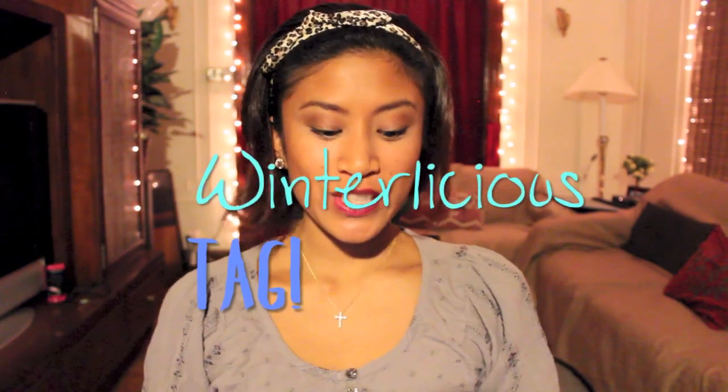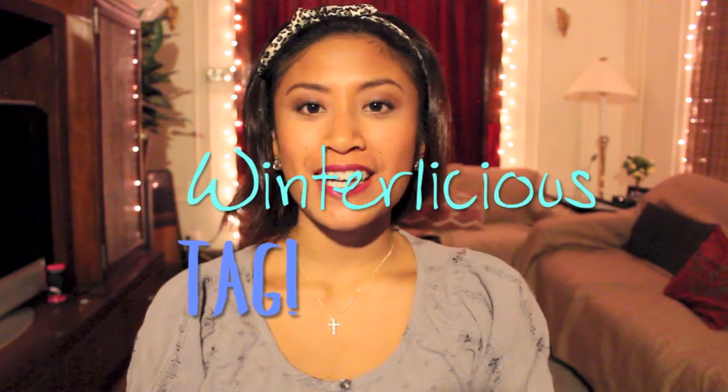Hi guys, thanks for coming back to my channel. Today I'm going to be doing the Winterlicious tag. I was tagged by my friend Risa. Her YouTube channel name is Risi Babe and I'll have her linked down below as well as her tagged video. I've been planning to do this tag for a really long time and I just haven't gotten around to doing it.